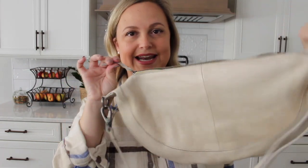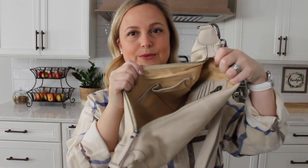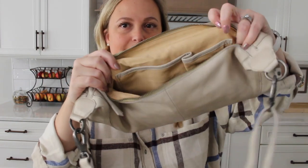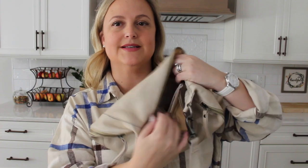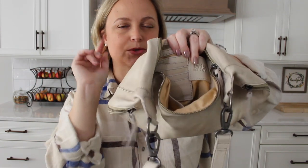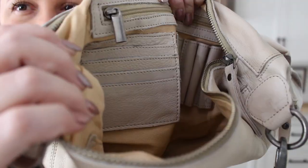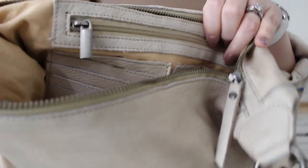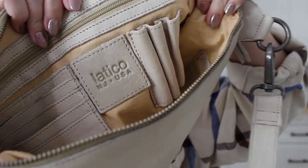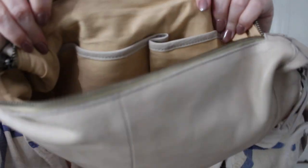The zippers on this bag are nice and smooth and this sling opens up really wide. You have a couple of pockets on this side of the bag, and then on the other side — which is really cool for a sling bag — you actually have a zipper pocket. You have some pen pockets over here and then you also have a card slot right here. On the other side of the sling bag, you just have two leather-trimmed pockets.